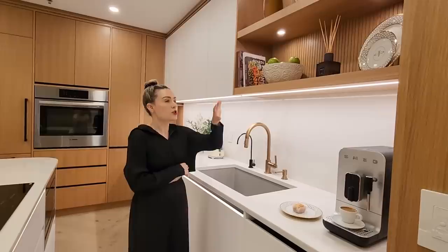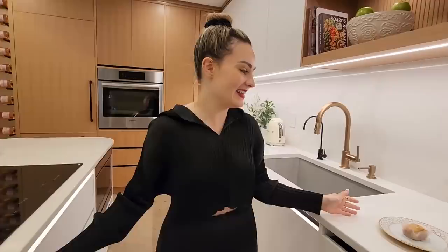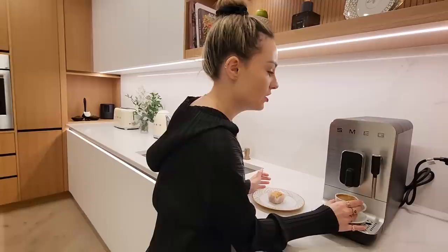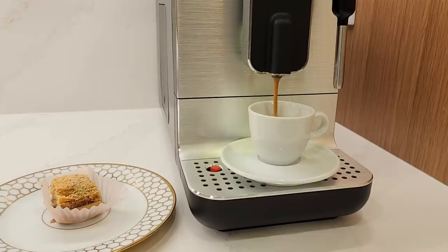Above the sink we have open display shelving in that light oak color again. So it's this real mix of warm whites and creamy gold oak — just a really warm space while still feeling very bright and open, which I adore. And then we have our little coffee station. Here I have my Smeg coffee machine — I managed to get it 50% off, it was a steal. So I can have my espresso, lattes, cappuccinos. So cute.